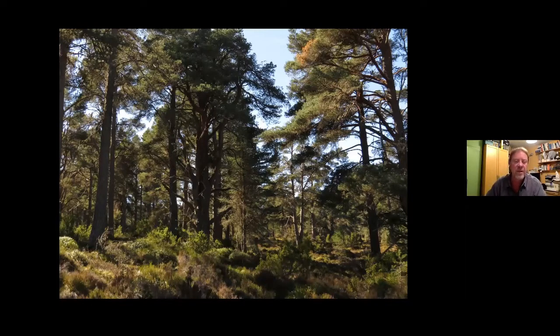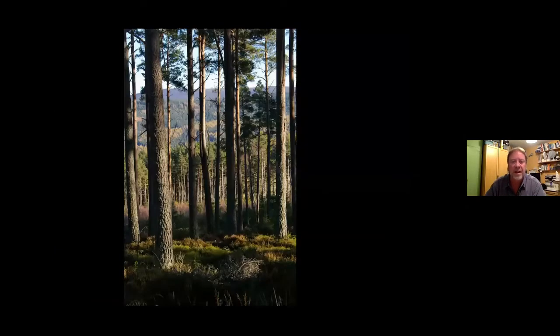It's got quite deep heather. We had people come over from Norway where Capercaillie are still doing fine, and they said that's not really great for Capercaillie because the chicks find that really tough. Actually something like a plantation with much shorter undergrowth — mainly bilberry, crowberry, and cowberries — is, according to the Norwegians, a better habitat. So the aim is to try to get a denser stand of pines in Abernethy Forest and nearby areas to try to get the ground floor with less heather and less deep.